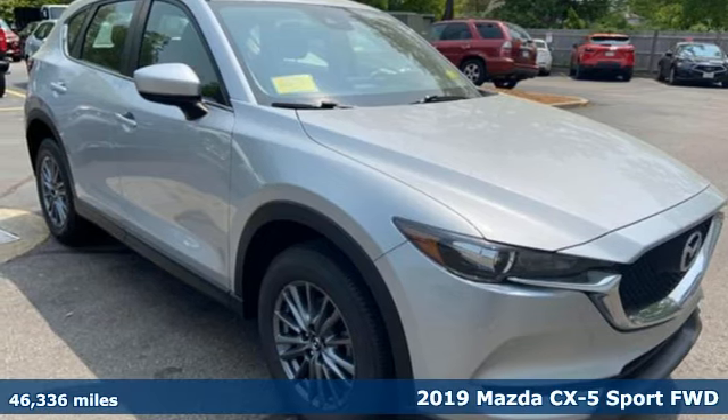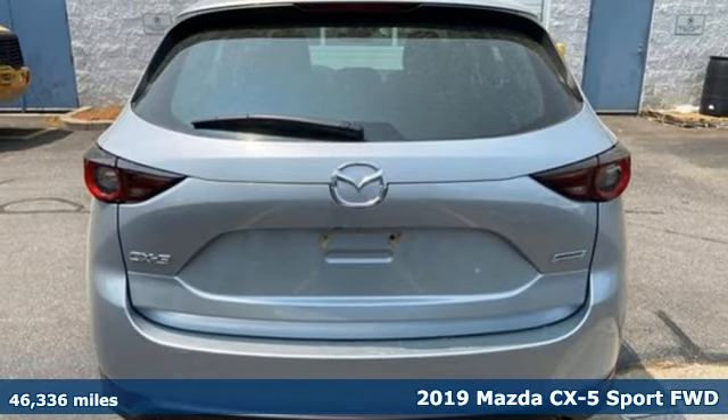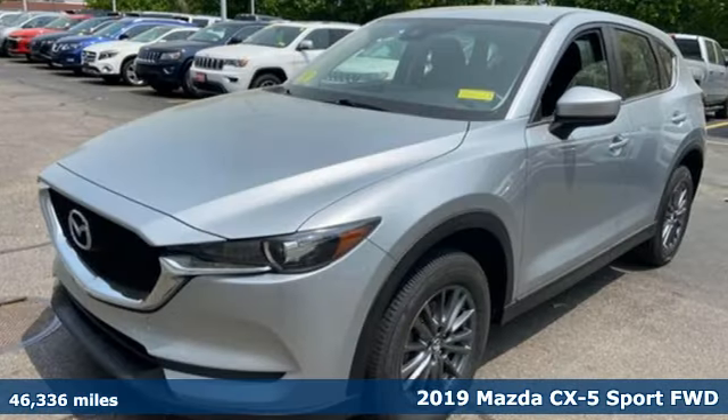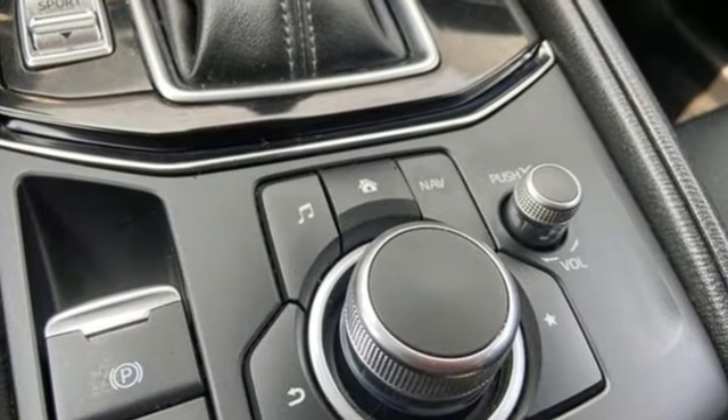It's a 2019 Mazda CX-5. It's your ticket to a place of inspired design, superb performance, and one exhilarating drive. And with features like these, every drive is a pleasure.